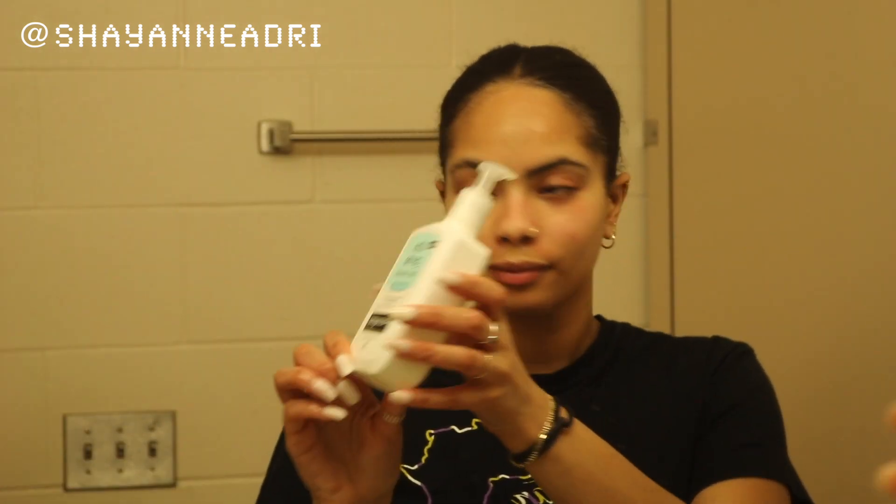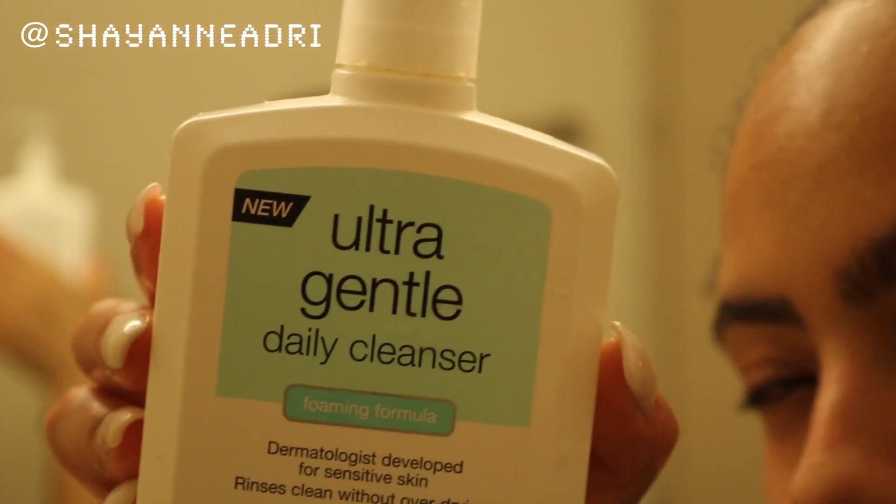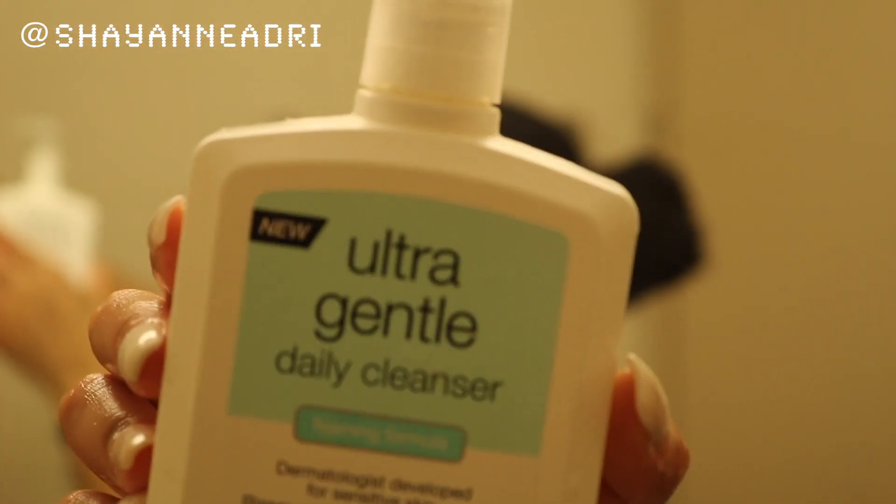After oil cleansing, I double cleanse with my Neutrogena Everyday Ultra Gentle Cleanser. I use this on my skin for about a minute, and again I really work the product in and focus on my problem spots. It really does help to soften the skin and improve your texture overall.